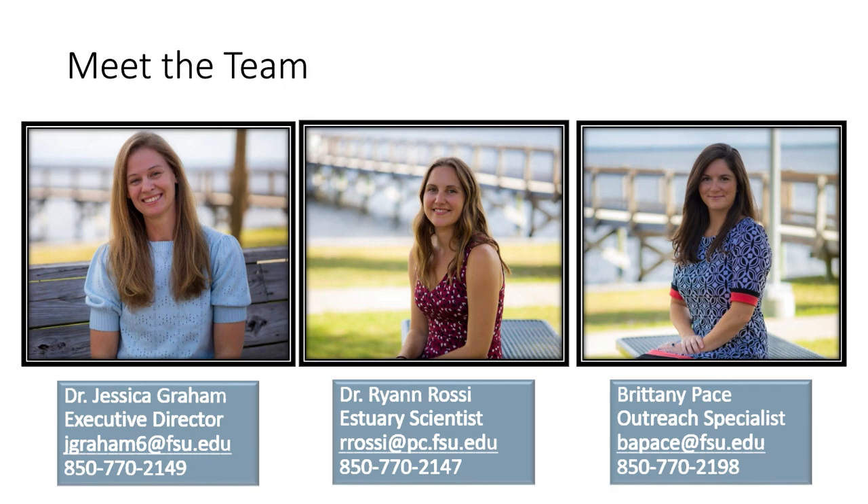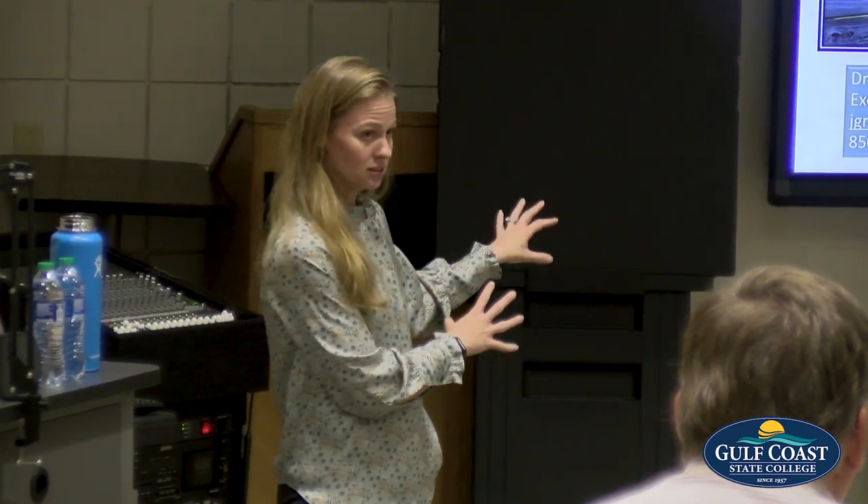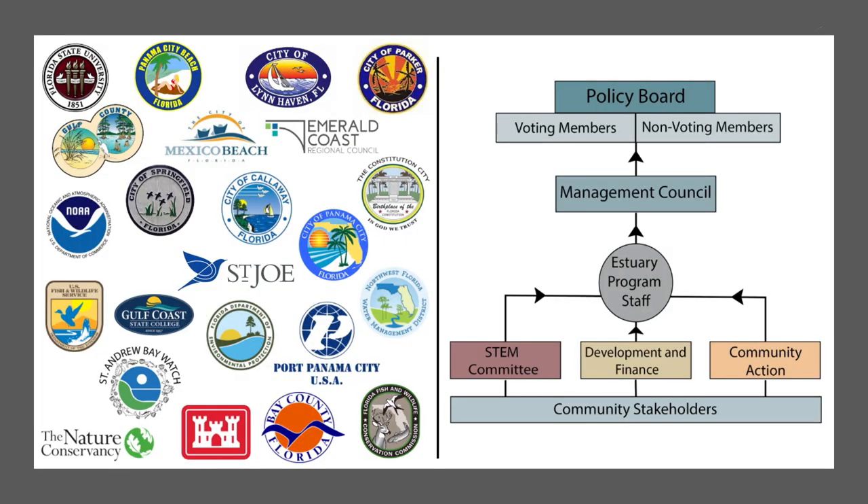This is our team — we're just three people. We have Brittany Pace, Ryan Rossi who is our scientist, and then myself. Small but mighty. We're working with all of our stakeholders to meet that vision. What I really like to talk about is that it's not us doing these things — it's that governance structure and all of the people represented who have staff working to do these projects. We can fix things all day long, but it's all about the decisions that are being made.